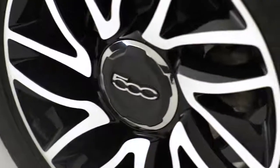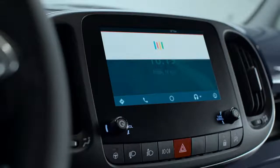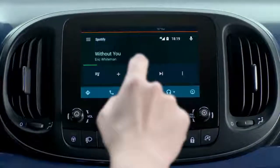You can listen to music with the Google Play Music app. Press and hold the voice command button on the steering wheel, say play and then the song you want to listen to. If you use Spotify, just choose your favourite song or playlist.